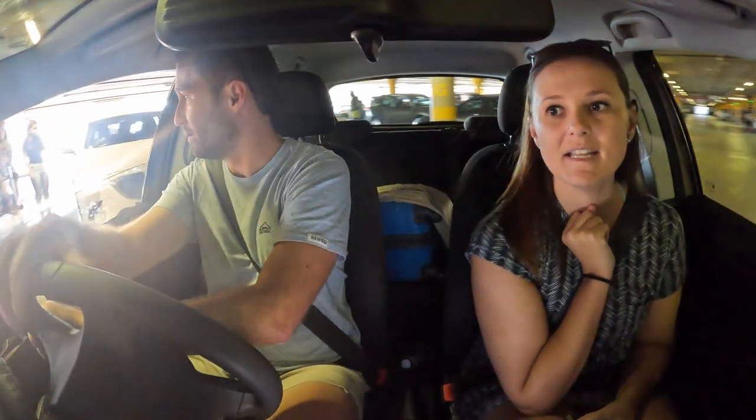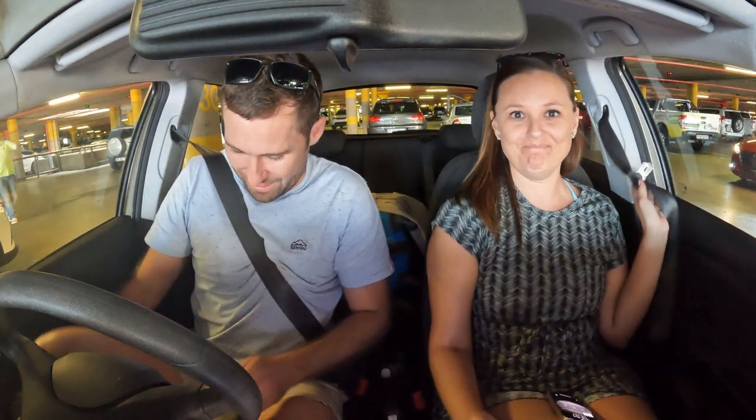The driver met us before we even went through the boom gate - he recognized our car, which was very impressive. Obviously it's convenient to leave the car at the airport but this is just a lot cheaper. We think so at least, because we couldn't find prices online for the airport's own parking. That was so easy, very straightforward, and when we return we just pick up our car in exactly the same spot.